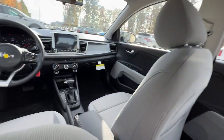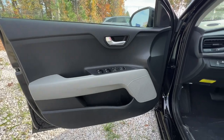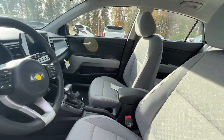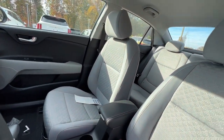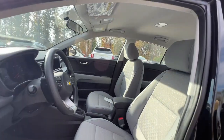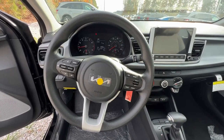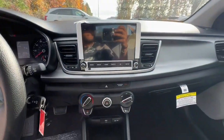Feel the satisfaction that comes with getting an excellent value when you drive away in this well-equipped Rio. Treat yourself to a road test today. Our staff will toss you the keys and give you an outstanding customer experience. Thank you.